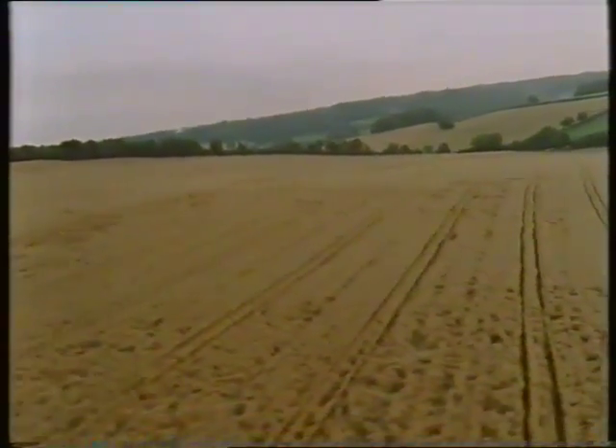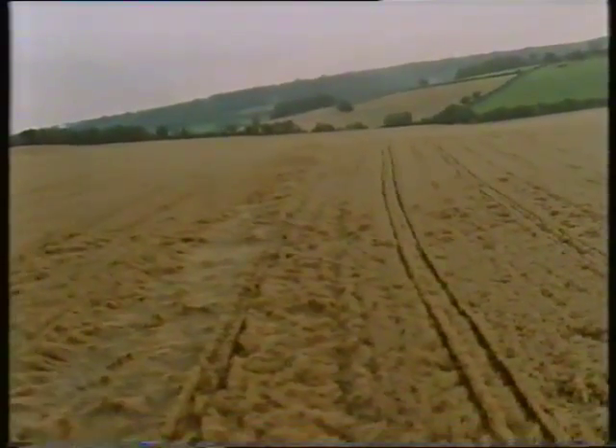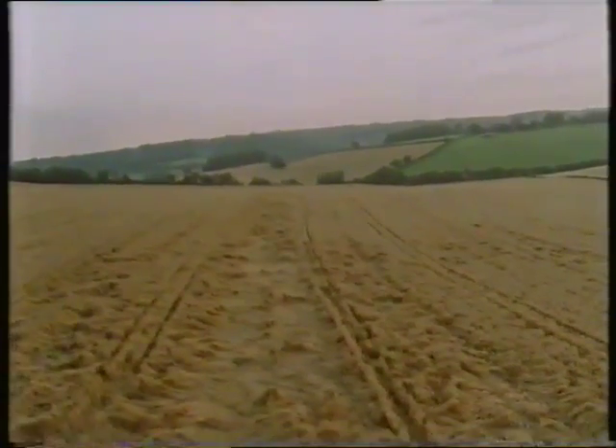This is our biggest field, 60 acres. It was abandoned as poor land before the war, brought back into cultivation at a rent of ten shillings an acre, and is now carrying one of our best crops. Science, by correcting deficiencies, has made poor land good.